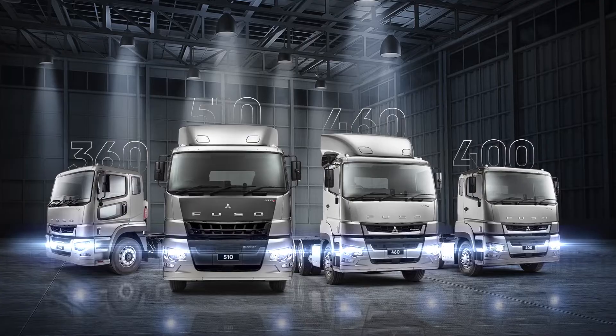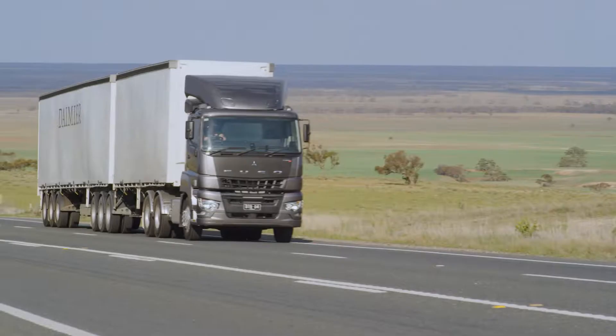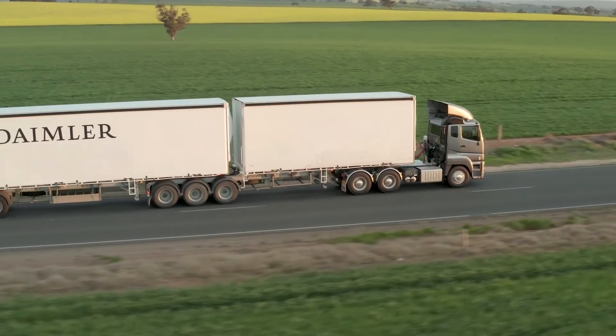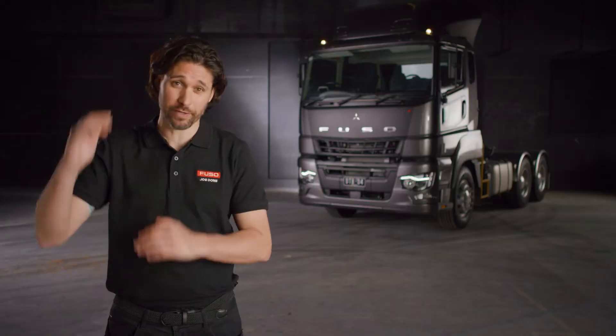Respect is earned, not given. The updated Fuso Shogun range delivers some of the most powerful, fuel-efficient heavy-duty trucks in Australia. With improved 12-speed AMT and powertrains from 360 horsepower up to a thundering 510.